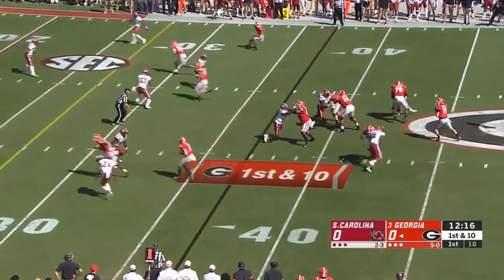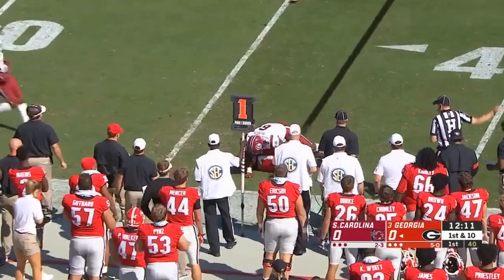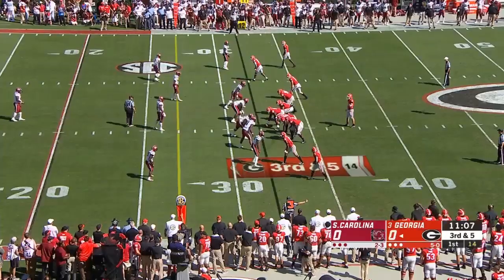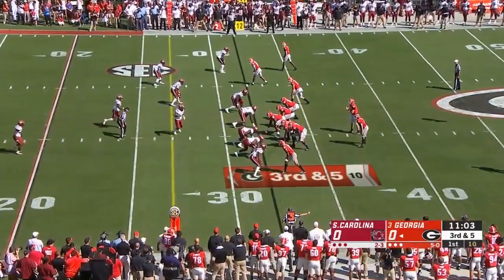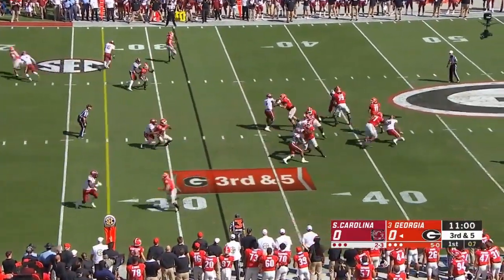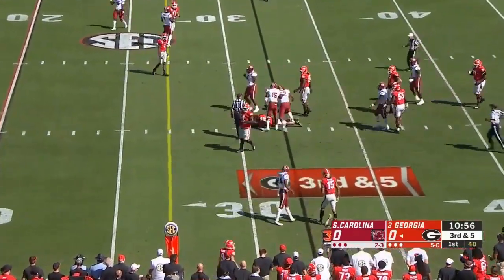Swift trots in motion, Fromm looks his way, wants to check down and he hits him. They give him five guys to throw to. He deciphers and eliminates guys before the snap and then goes through his progressions. Here comes a blitz — from a well protected pocket, the pocket starts to collapse and he gets back to the line of scrimmage.